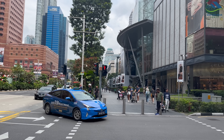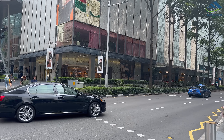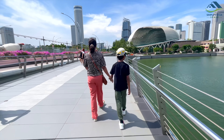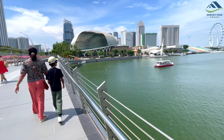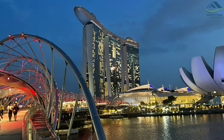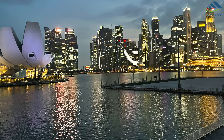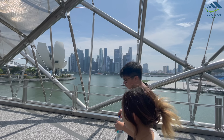Singapore's compact size is remarkable. You can traverse from one end to another in just 45–60 minutes, even on longer routes. The city boasts excellent road signage and pedestrians receive top-notch treatment, while road users follow traffic rules meticulously. What's truly impressive is Singapore's cleanliness — there is hardly any litter on streets.